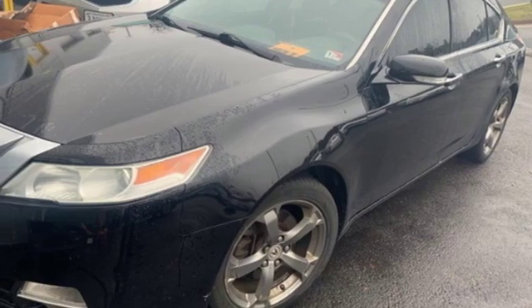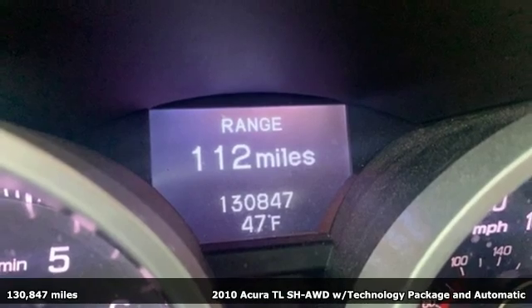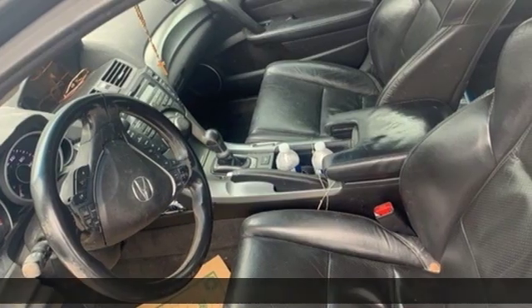Here's a 2010 Acura TL. Ambitious, exhilarating, refined. To experience the TL is to appreciate the finer things in life.